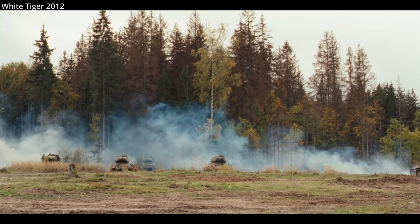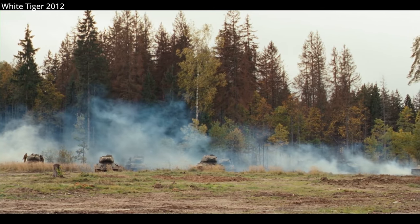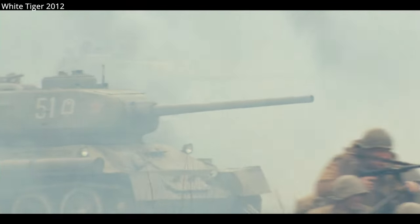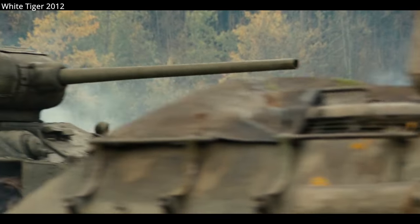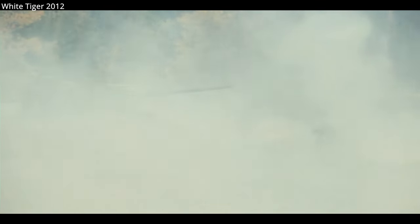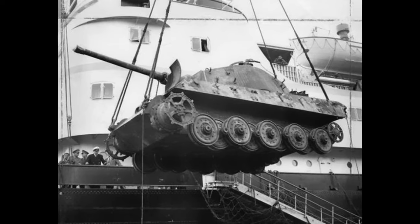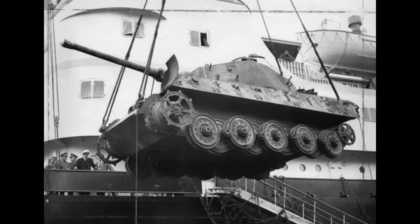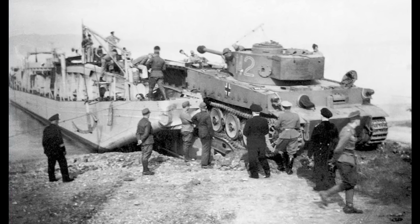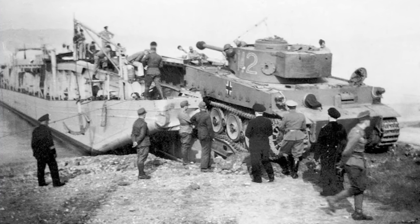In Europe, big tanks made sense. Engagements often took place in open fields at great ranges, requiring larger guns. Germany and Russia could also haul their tanks directly from rail networks right to the front. Any tanks fighting in the Pacific would have to be small enough to be shipped to and from islands. Shipping a 57-ton Tiger, for example, would require redesigning ships, cranes, and tow vehicles, and require extensive supplies.